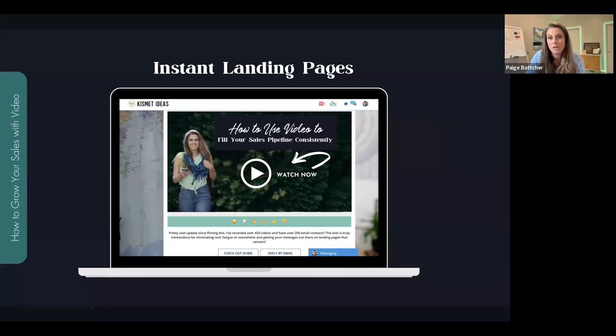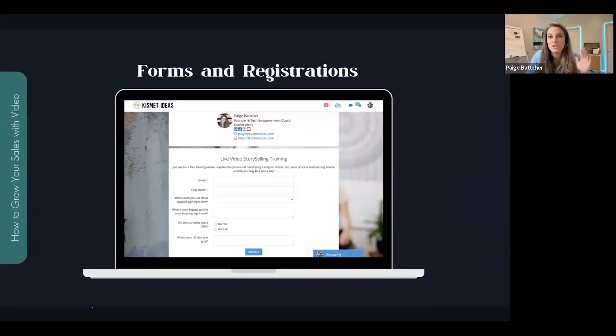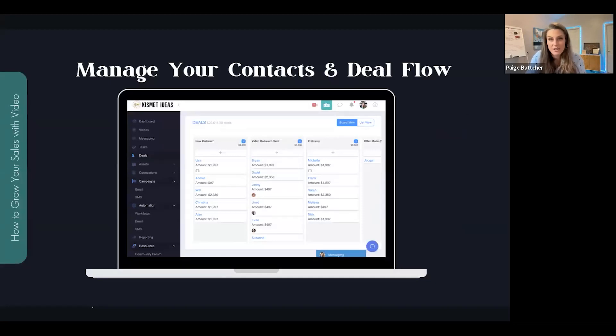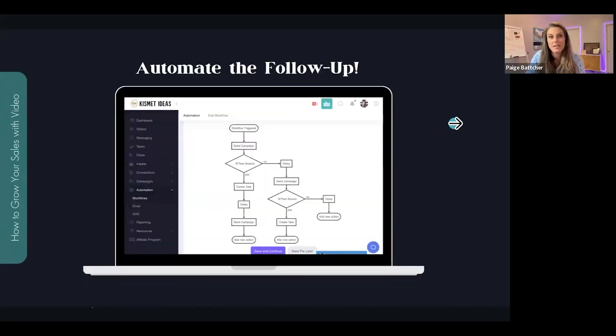The Dubb platform allows you to create instant landing pages, embed your calendars, do forms and registrations — which is what connects these two pages together. It can manage your contacts and deal flow, help you collect payments, and automate the follow-up. This platform alone can do all of this.